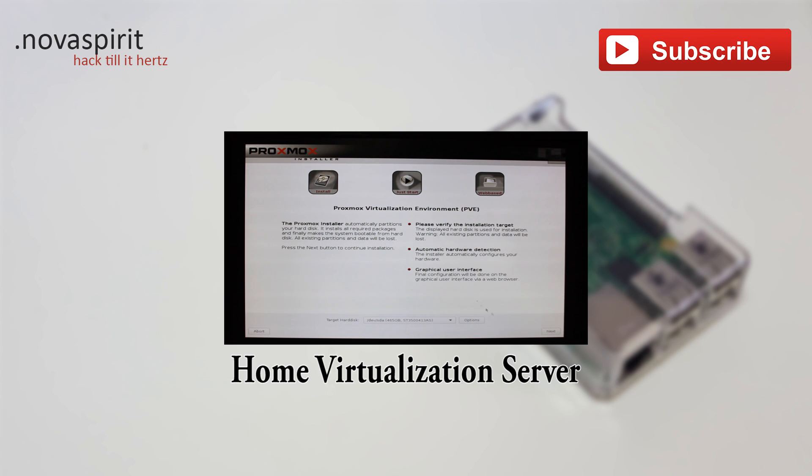If you enjoyed this video, please hit that like button. If you haven't done so already, please hit subscribe — you'll get notifications for my other videos that are coming out. Thanks for watching. Hack till it hurts. Thanks for watching; please subscribe, it helps me a lot. And if you want to watch more videos like this, I'll post a link right here.